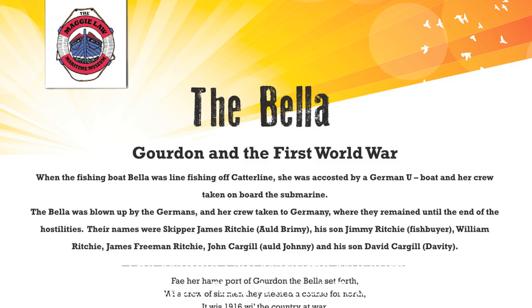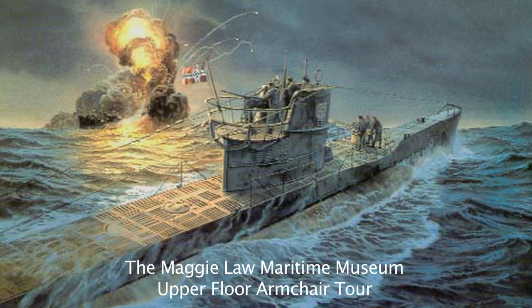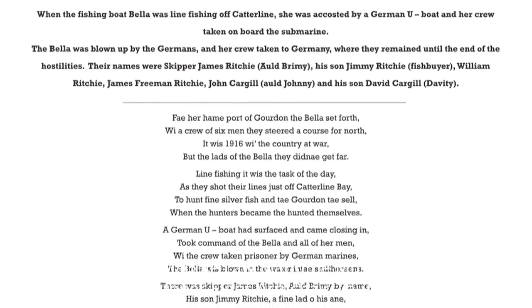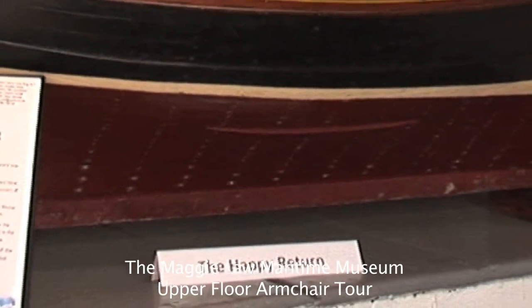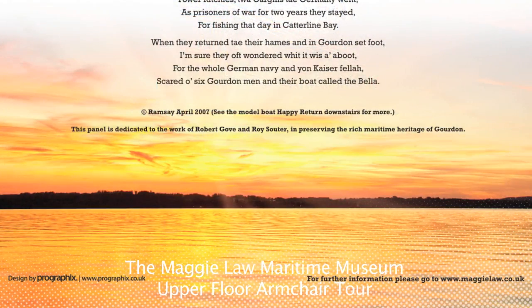The next panel tells a wonderful story of Gurdon and the First World War. In 1916, a boat called the Bella sailed from Gurdon northward for line fishing. With a crew of six, they were fishing off Catterline Bay when a German U-boat surfaced, took them on board, and blew the Bella to smithereens. The six men were taken to Germany as prisoners of war and worked in a forestry camp. When they returned to Gurdon, the skipper, Andrew Ritchie, bought himself another boat and, so delighted at being back in his native Gurdon, called the boat the Happy Return. A wonderful model of that boat can be seen downstairs, where it has pride of place — a great story of how a world war impacted on such small communities as Gurdon.